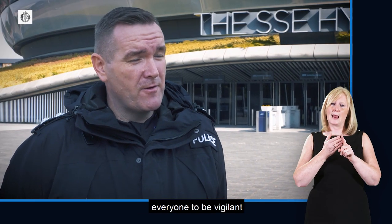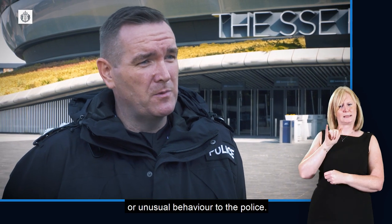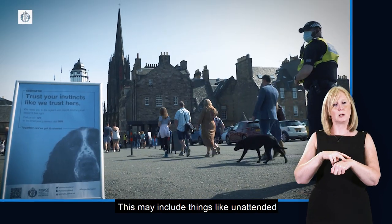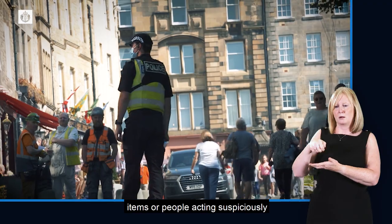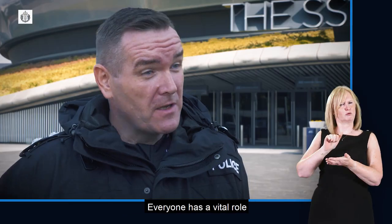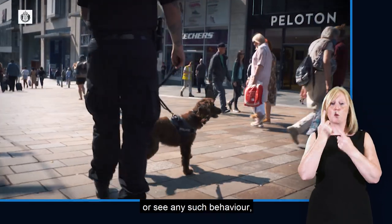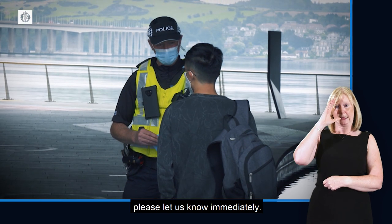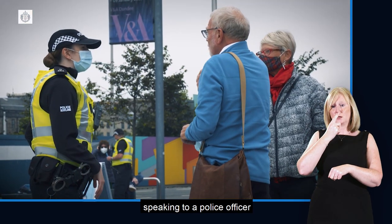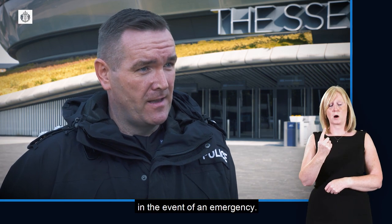The purpose of this is to remind everyone to be vigilant and report anything suspicious or unusual behaviour to the police. This may include things like unattended items or people acting suspiciously within a specific area. Everyone has a vital role to play in keeping people safe. If you have any such concerns or see any such behaviour, please let us know immediately. You can do this by speaking to a police officer or calling us on 101, or 999 in the event of an emergency.